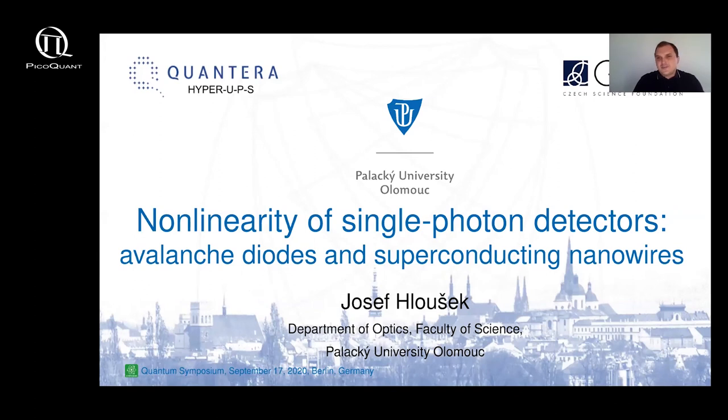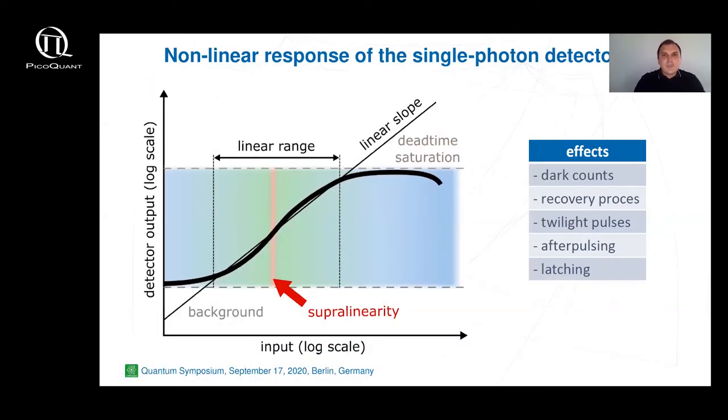Good afternoon everyone. First I'd like to thank the organizers for this opportunity to have a talk here. My name is Josef Luszek and I am a member of the quantum optics lab in Olomouc, Czech Republic. Today I am here to talk about our experimental study of direct nonlinearity measurement of various types of single photon detectors and their comparison with respect to the deviation from linear behavior.